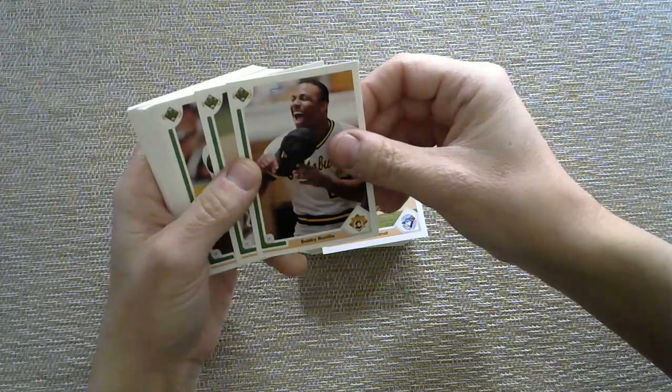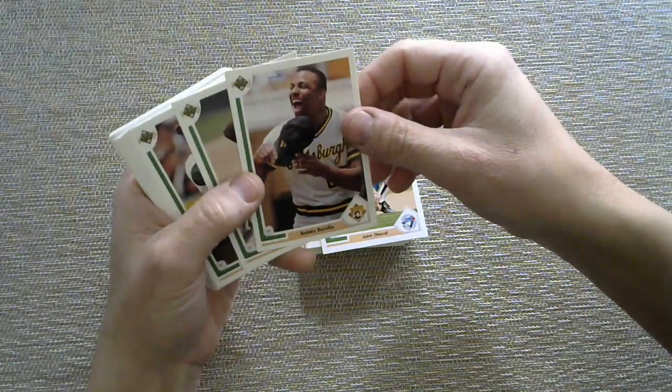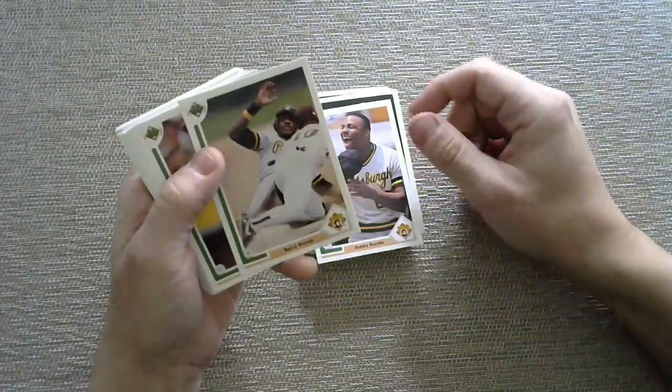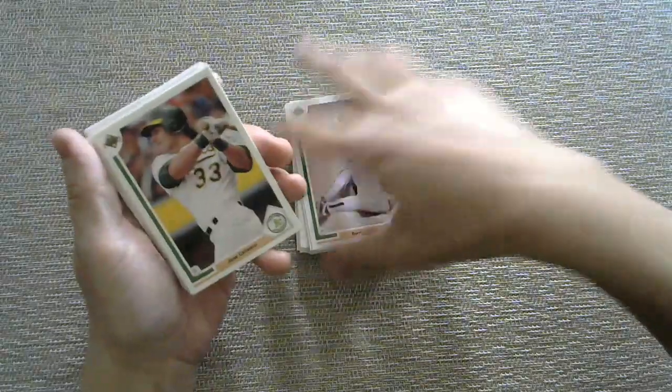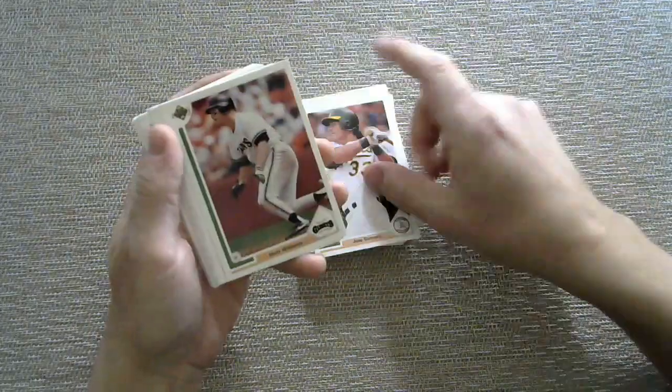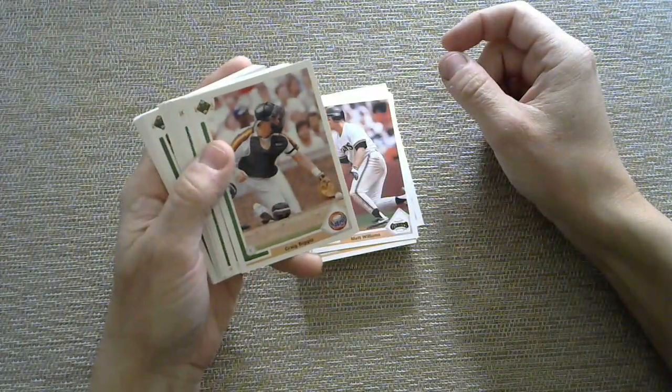I believe Growing the Hobby might be the Mets fan — he lives in Pittsburgh but he's a Mets fan. Barry Bonds — let's bond together on the internet through cards, anyway. Jose Canseco. Matt Williams. Craig Biggio. Astros.